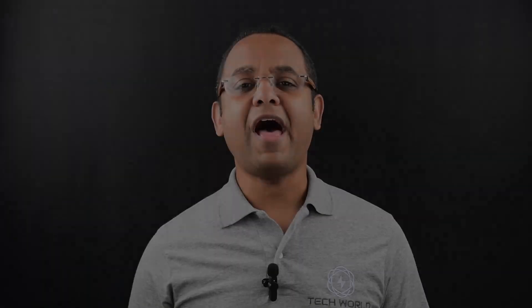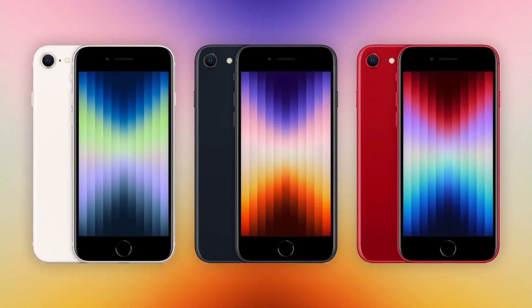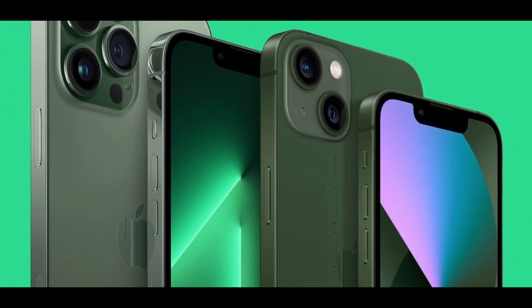Leo here. Apple has released an update to its iOS 15 software following a beta process that began in late January. That means current iPhones will be able to install iOS 15.4, which also comes pre-installed on the new iPhone SE and the green iPhone 13 and the iPhone 13 Pro models.